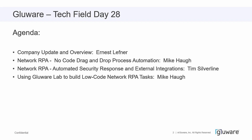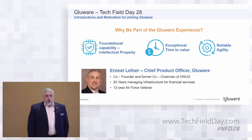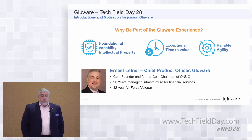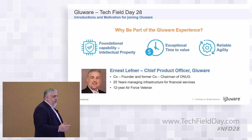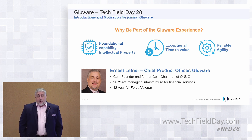I just want to talk a little bit about me — I know it's a little bit superficial, but it's kind of a weird circumstance. My name is Ernest Lefner, I'm the chief product officer. Many of you know me as the co-founder and former co-chairman of ONUG, so I've seen hundreds of folks come through the ONUG doors. I'm super excited to be a part of Glueware. And I'm also a 12-year Air Force veteran — my military service means a lot to me, and I'm a big champion of veterans' causes.